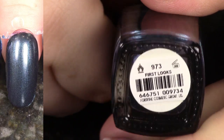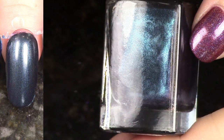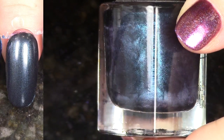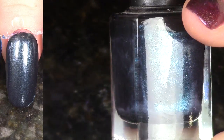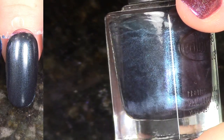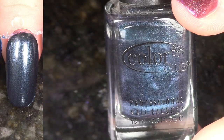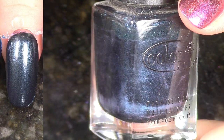This is First Looks from the In True Fashion Collection, fall 2012. The pictures online that I saw of this when I decided to purchase it originally show this like teal shimmer being really strong. For me, it really doesn't show up, so I'm going to go ahead and pass this along because I don't ever really think of wearing it over a cream gray.